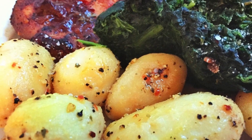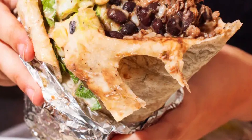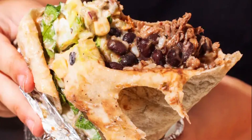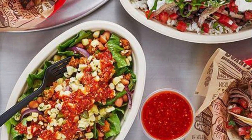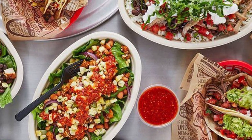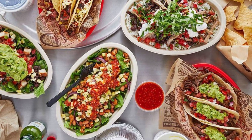A favorite of many pepper aficionados, the chipotle actually begins as a jalapeño pepper. There are different varieties of jalapeños with varying degrees of heat. Once primarily found in the markets of central and southern Mexico, from the total production of jalapeños in Mexico, 60% accounts for pickled products, 20% is consumed fresh, and 20% becomes chipotle.